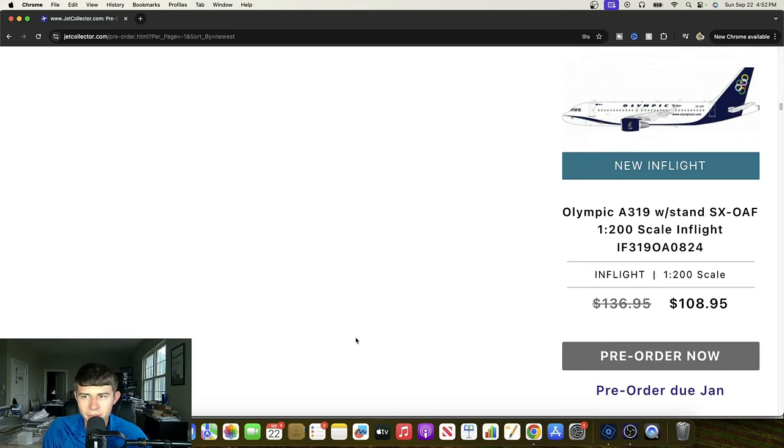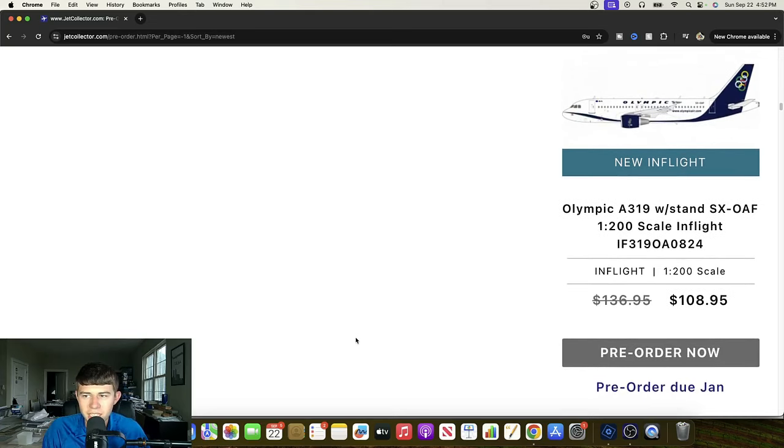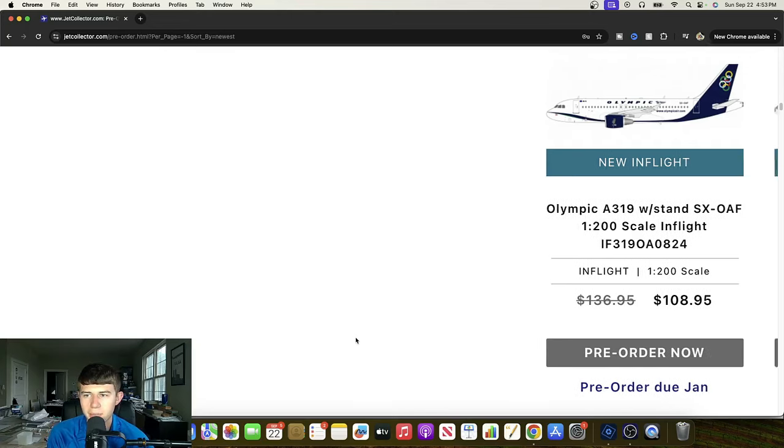Back to InFlight we go. Here we have an Olympic Airbus A319, Sierra X-Ray Oscar Alpha Foxtrot. Cool livery on this one, a little bit different than what you would typically see. Obviously most of them have the polished one, but this is great to see this livery with that really unique cheat line. Definitely a cool release, and will prove quite powerful for all our folks that like Olympic Airlines.